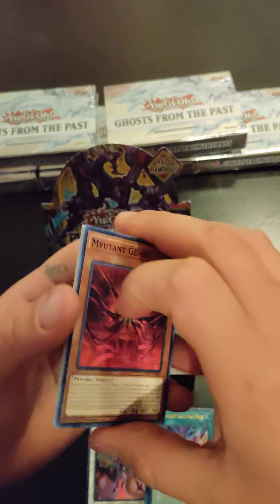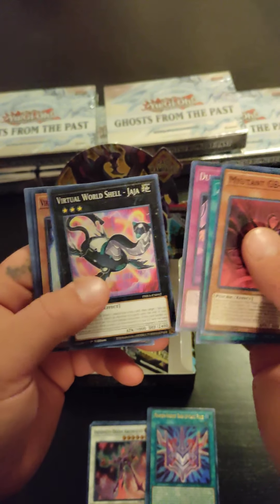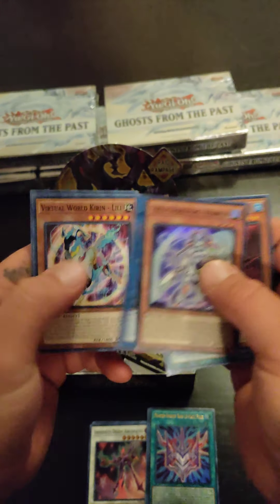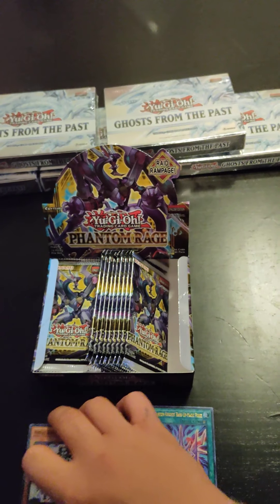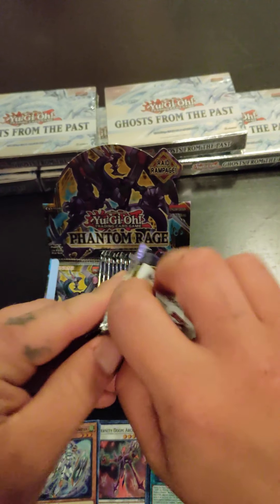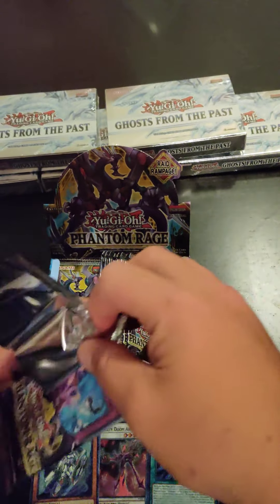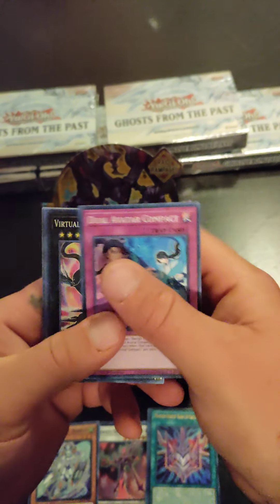I do have another booster box coming this week — I actually have a couple coming. Don't forget to hit that like, subscribe, and the notification bell to stay tuned with my new videos. Once the channel gets a little bit bigger, I'll probably end up doing some giveaways.